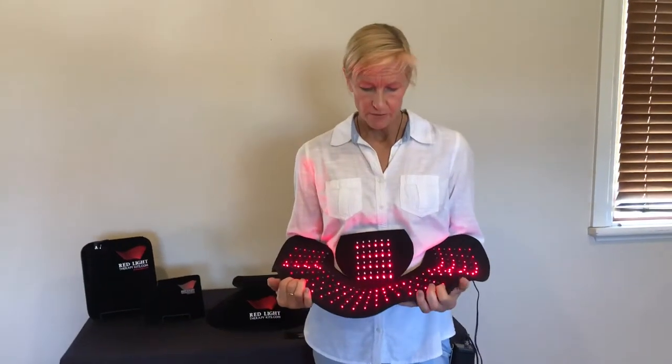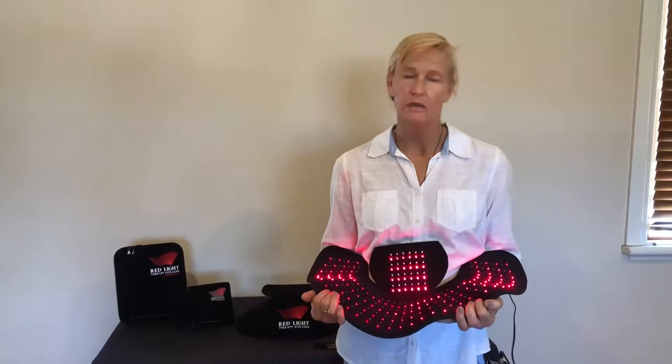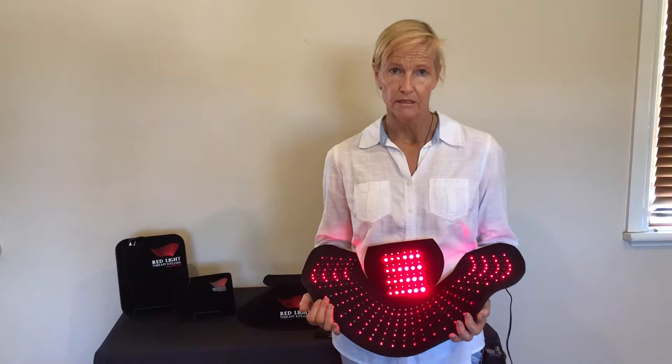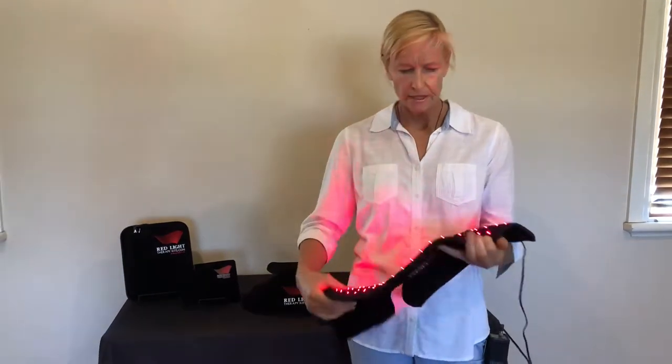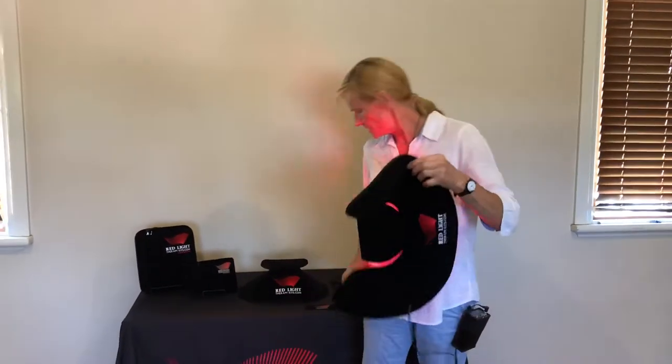So wherever you put the pad, you are going to be stimulating those natural body healing mechanisms in a big way. Even though this is designed for the head, neck and shoulders, you can put it around your lower back, your hips, your knees, your feet, your hands, and it's going to have the same therapeutic effect.